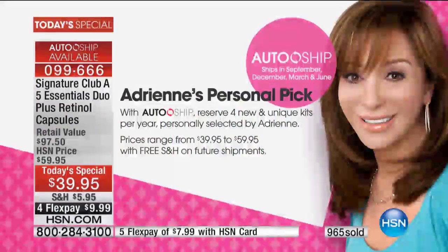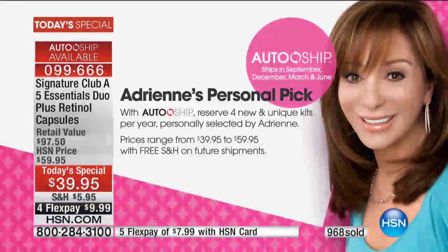If you sign up for auto ship, you will receive four Adrienne's Pick kits throughout the rest of the year, ranging in price from $39 to $59, with free shipping. I take great pride in Adrienne's Pick — it started out for my girlfriends here. Winter, summer, spring, and fall, I make you a super kit of the best, newest, most important, and often most expensive of all my products. They're all comprehensive kits — all different, covering what you need that season in treatment and makeup.